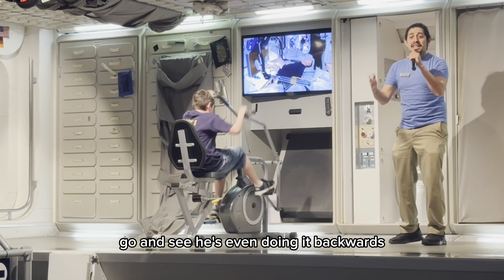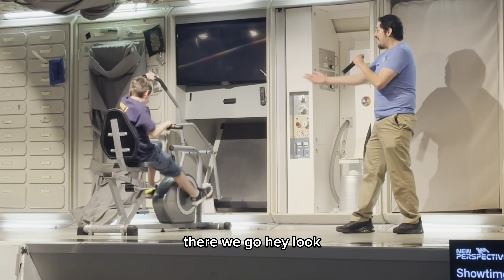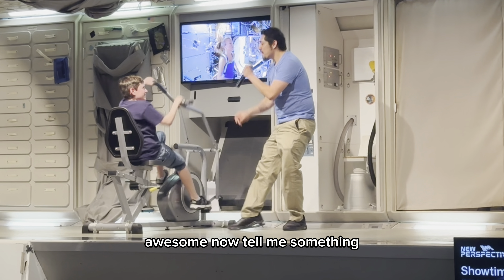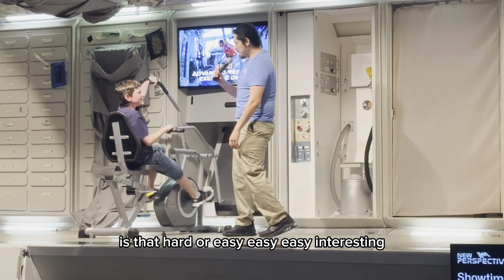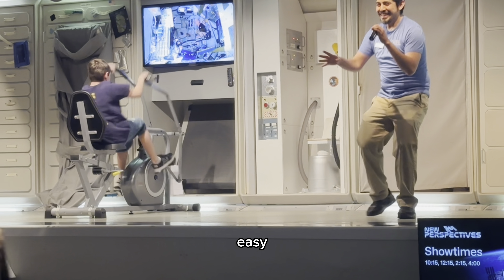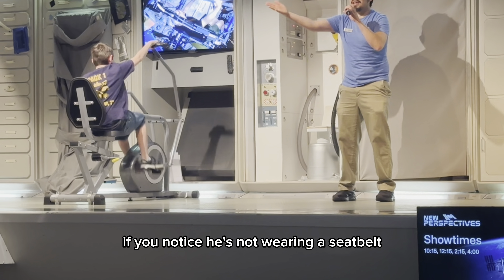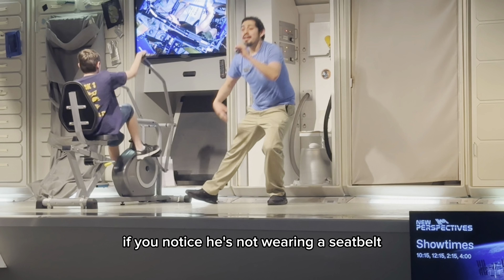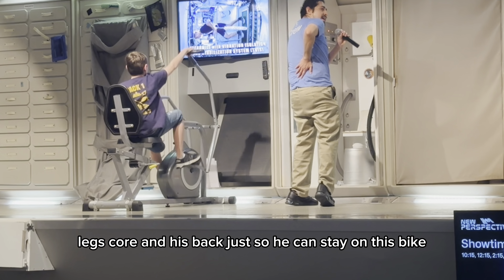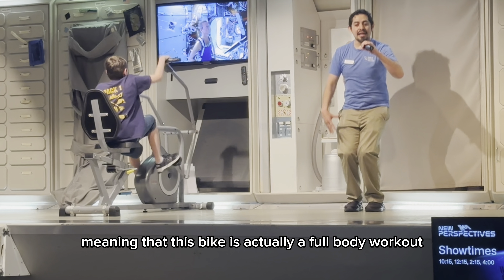Is that hard or easy? Connor: Easy. Hugo: Remember, we're in microgravity and things are a bit different. Did you notice? He's not wearing a seat belt. Therefore, he has to use all the strength in his arms, legs, core, and his back just so he can stay on this bike. Meaning that this bike is actually a full body workout. And that's not all — we also have the T2, which is our treadmill, as well as a machine called the ARED, the advanced resistance exercise device, which helps you do weight-lifting exercises without the need for dumbbells flying around.